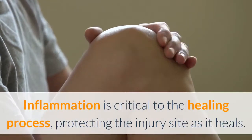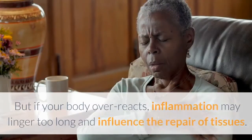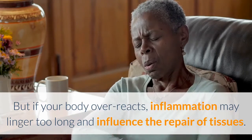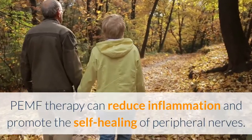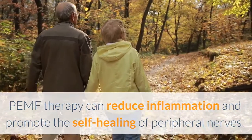Inflammation is critical to the healing process, protecting the injury site as it heals. But if your body overreacts, inflammation can linger too long and influence the repair of tissues. PEMF therapy can reduce inflammation and promote the self-healing of peripheral nerves.